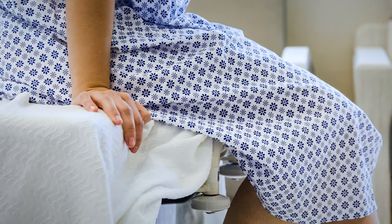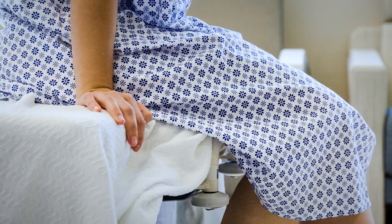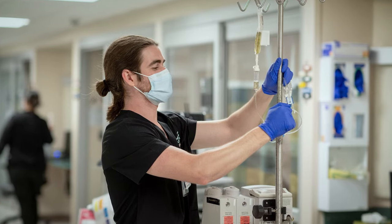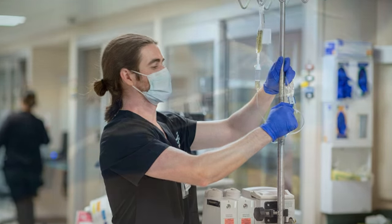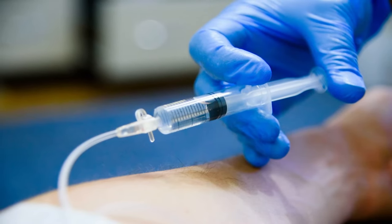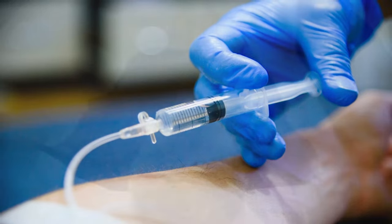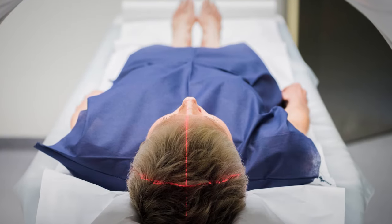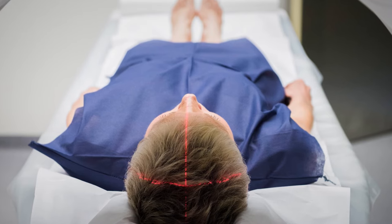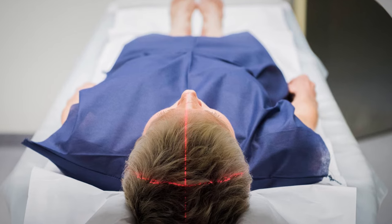After you check in, a care team member will take you to the pre-procedure area. You will change into a hospital gown. A nurse will take your vital signs and start an IV line in your arm. Next, you will be taken to the procedure room. You will receive medicines by IV to help you relax and control pain. Using markers that have been drawn on your skin, an interventional radiology technologist will use a CT scanner to identify the exact location of the area to be biopsied.